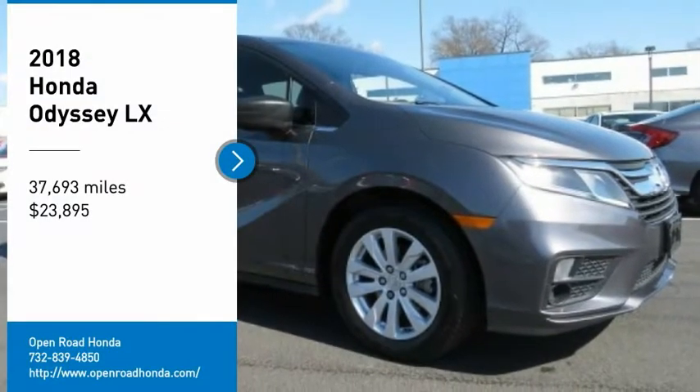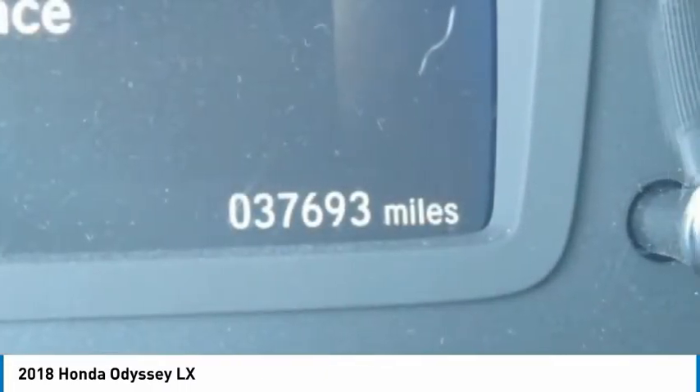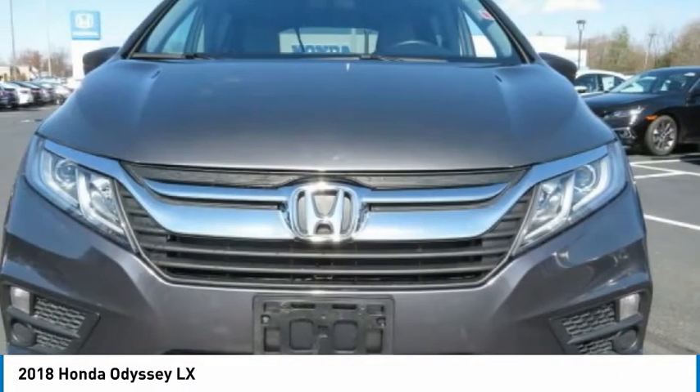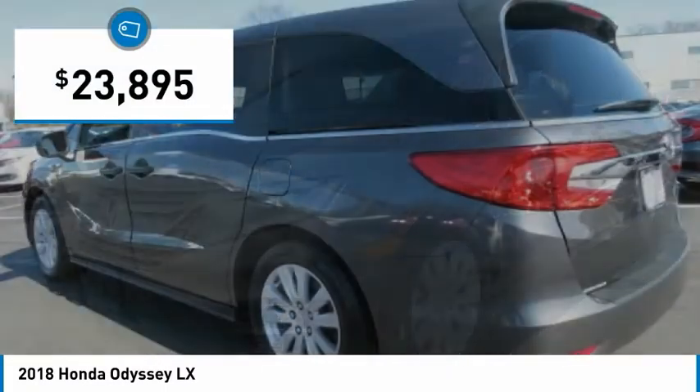Come test drive the 2018 Odyssey. The Honda Odyssey is a showcase of distinguished style, captivating technology, and advanced safety features. A must for all families, and is priced below $25,000.